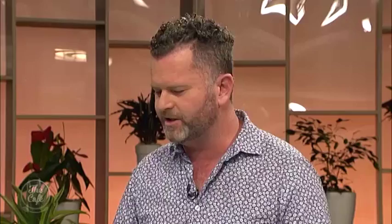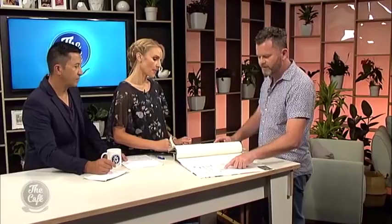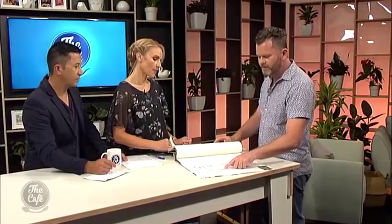If you go to the back of a wallpaper book it's going to tell you the costs per roll. They range — for example, price group A is $172 a roll, so you can see they're not always cheap. This one shown is about middle of the road.